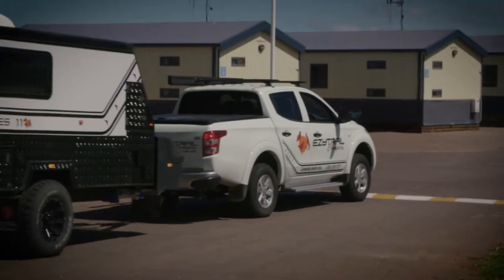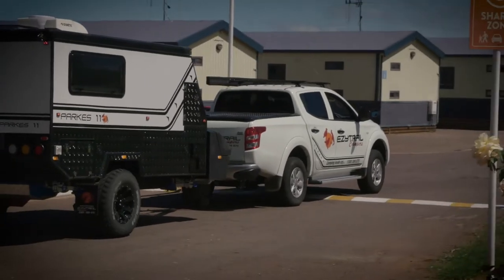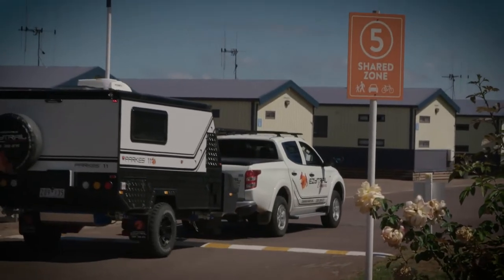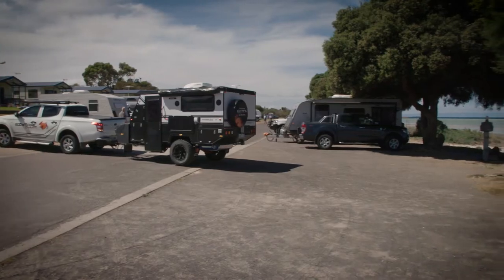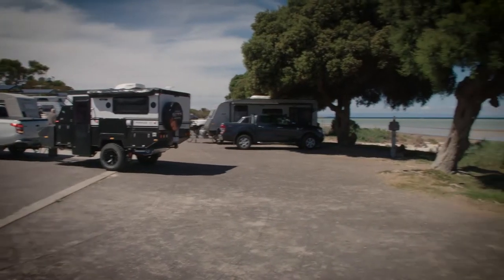Today we're towing the Parks 11 — it's the new little 11-foot caravan from Easy Trial. This weekend we're staying at the Discovery Holiday Park in Wyallo. It's nice to see that the Parks 11 not only goes off-road but it's really nice for the caravan parks.